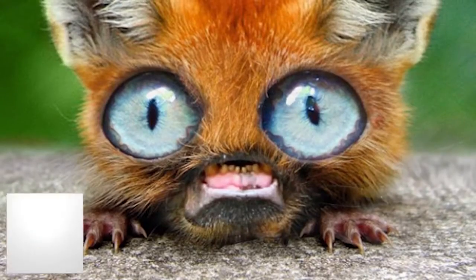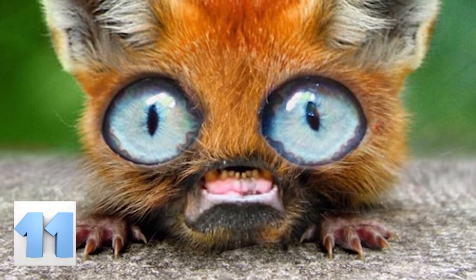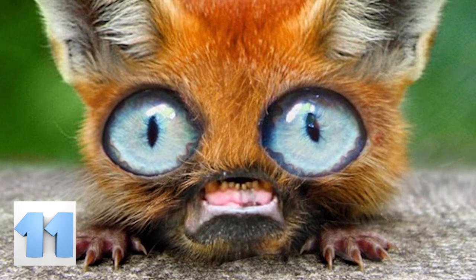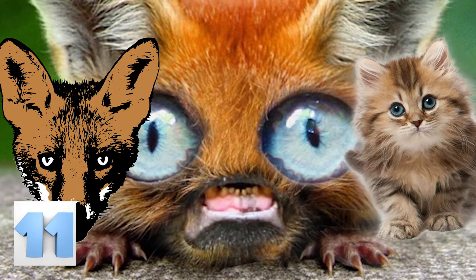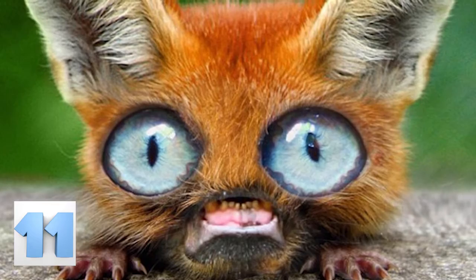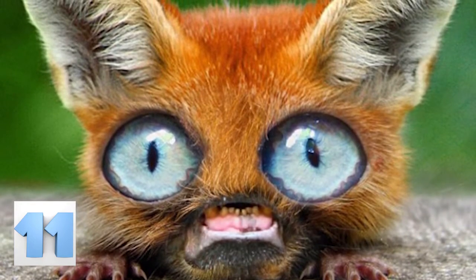Number 11: Not sure what this is. It's not even clear what types of animals this horror was made from. It looks like it's part fox, part cat, and something more that we don't want to think about. We're positive that everyone could have lived a lifetime without ever having to lay eyes on this thing.